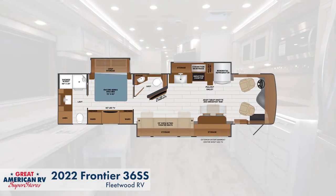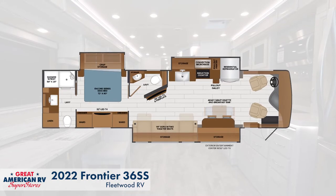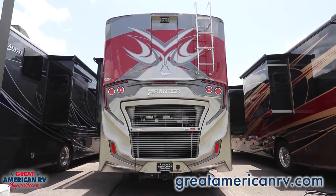For more information about this Frontier or any of the other Class A lines we carry, visit us online at GreatAmericanRV.com.